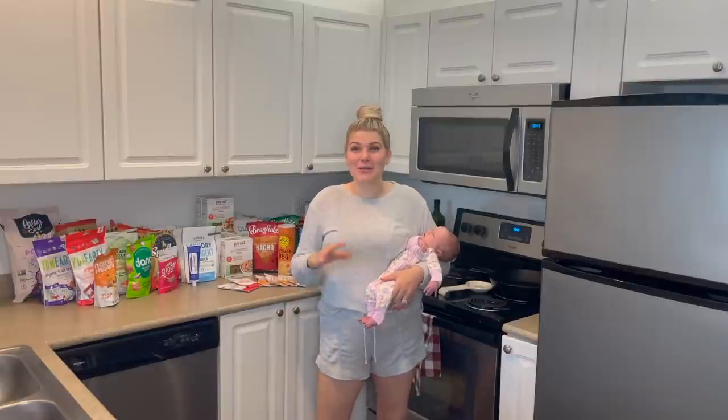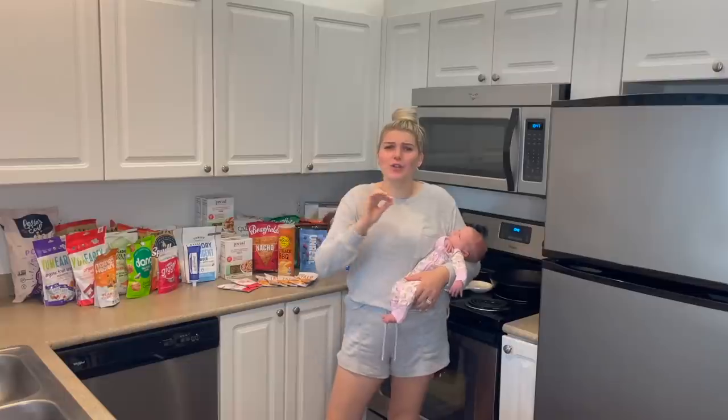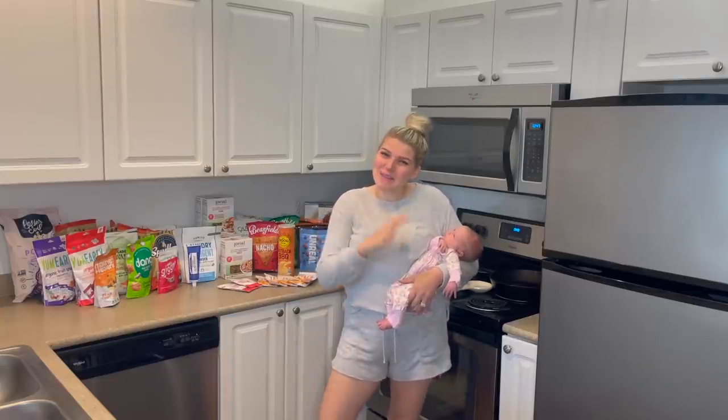Hello, you guys. Welcome back to my channel. I am so glad you're here. We're going to be showing you a big old Thrive haul today. I ordered over $200 worth of stuff on Thrive. I haven't shopped there in a couple of weeks — I've been a little bit busy.